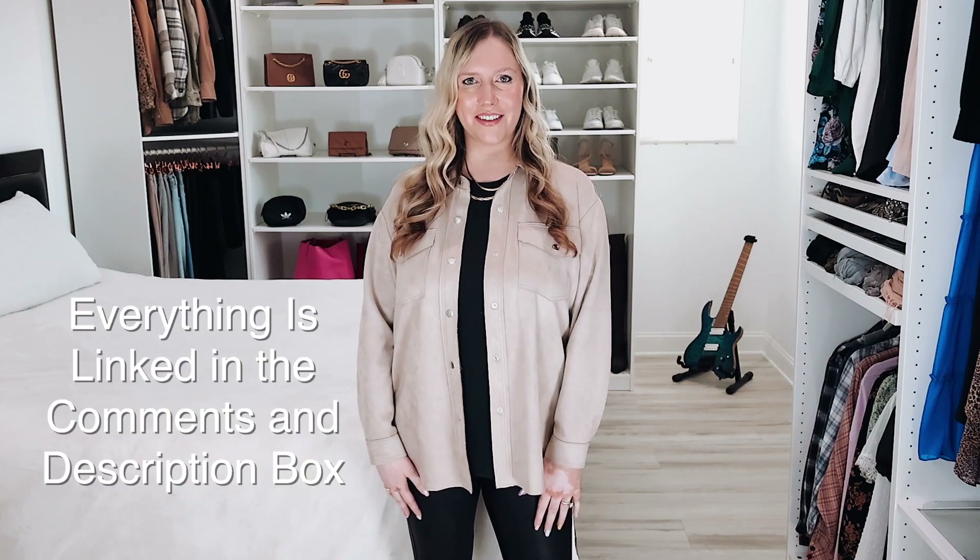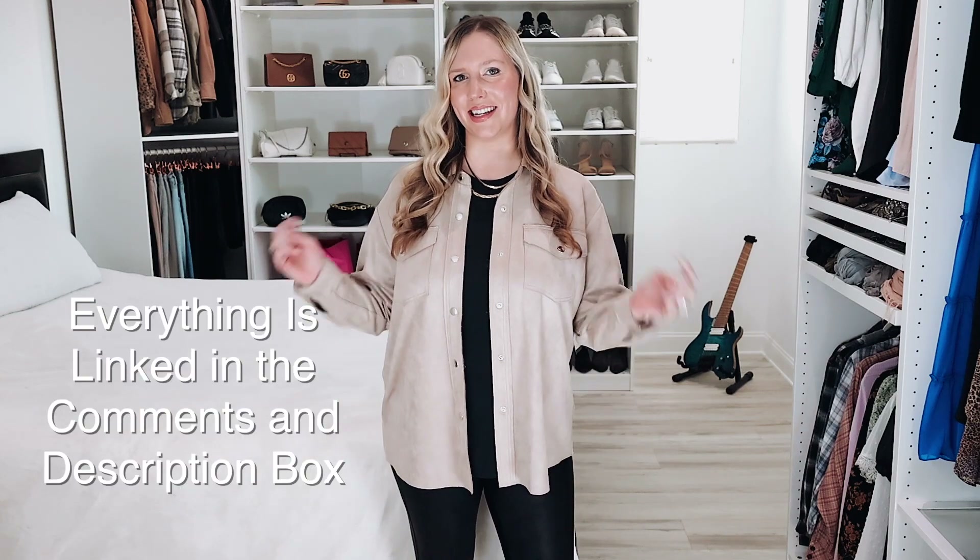These are my top five picks from the entire 2023 Nordstrom Anniversary Sale. These are so good and these are what I bought this year in the sale. Everything will be linked in the comments and in the links down below.